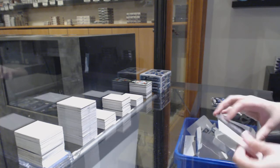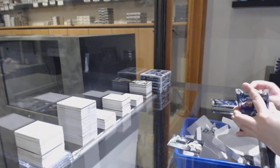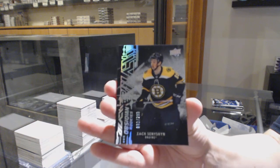We've got an Obsidian jersey for the Pittsburgh Penguins — Matt Murray. And Obsidian rookie numbered 299 for Boston — Zach Senyshyn.